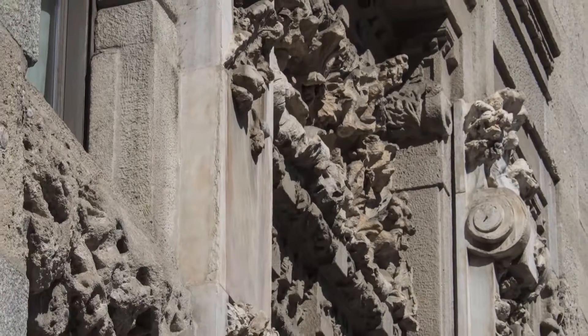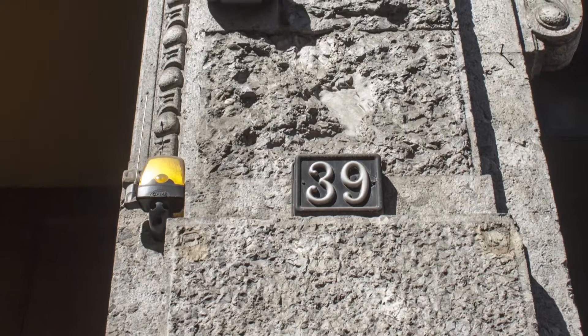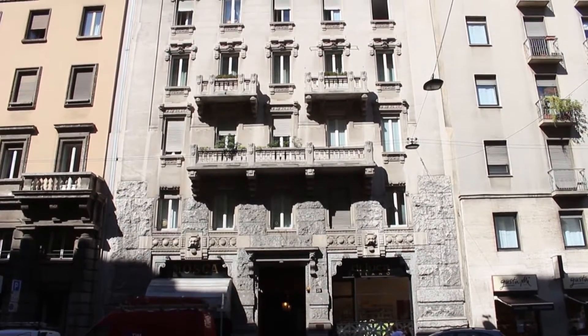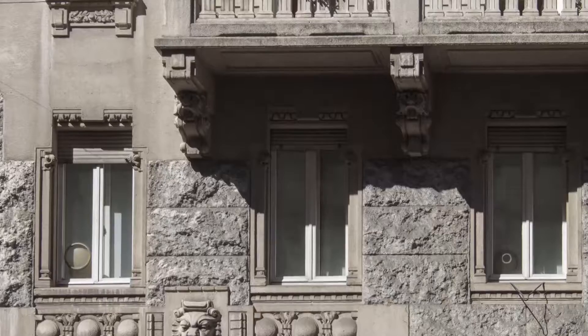At number 39, we find Casa Romanoni and Sala, smaller than the Castiglione Palace but equally important. It was built in 1913 based on a design by Manfredini. The interesting fact here is the use of Montefano stones for the wainscot and the concrete hammered decoration of the windows.